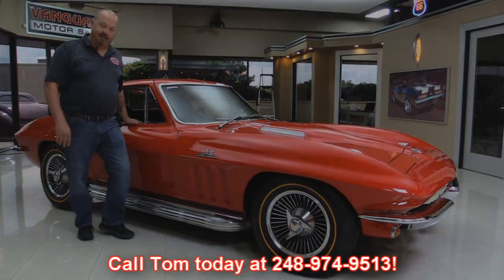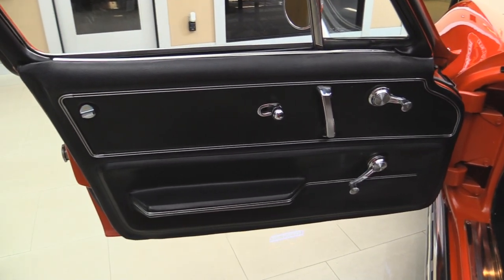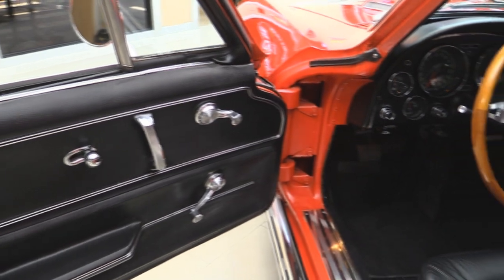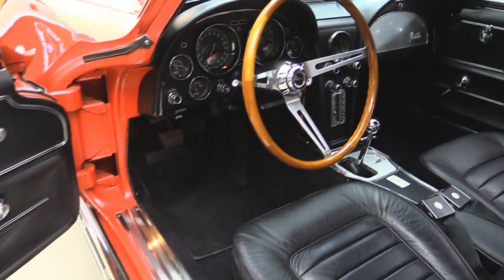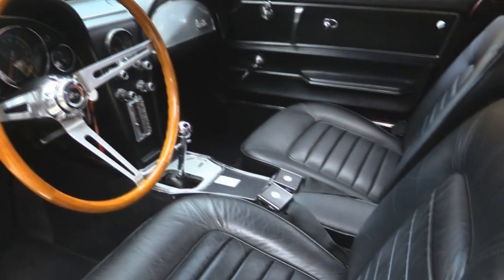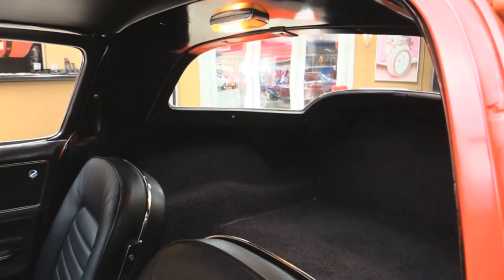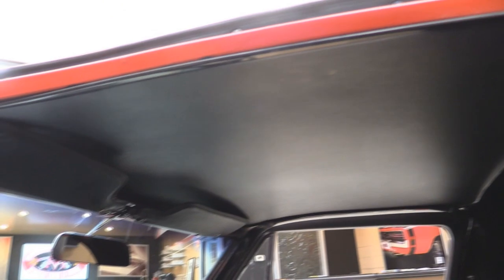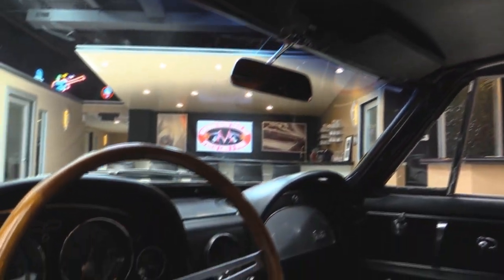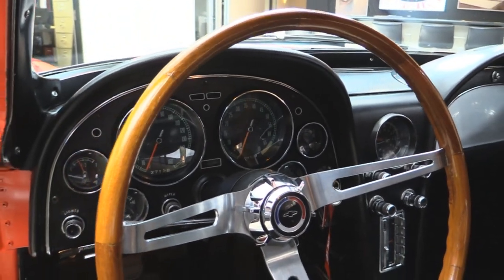Now let's check out this black interior. Look at that door panel — she's beautiful. Threshold looks good. Carpeting looks great. Looks like the wood wheel's been refinished. Of course it's a four speed. Seat belts look awesome. The upholstery on the seats is in great shape. That carpeting in the back also looks beautiful. Really nice and clean inside. Headliner's in good shape. Sun visors look good. Take a look at that dash — everything is nice and bright. The lenses are nice and clear. She's beautiful.